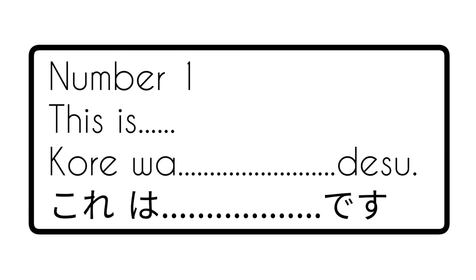Number 1: 'This is' is kore wa ___ desu. In the blank area, you have to put an adjective — kore wa ___ desu.